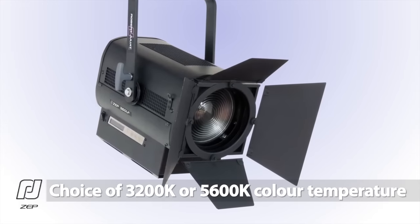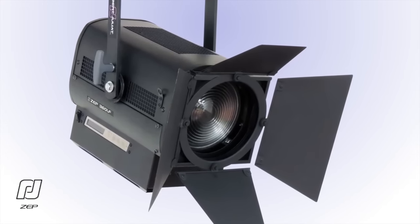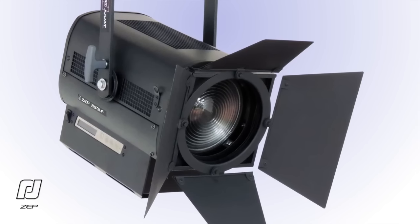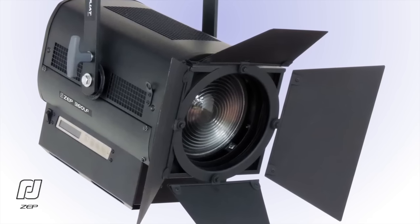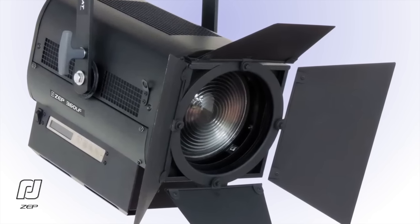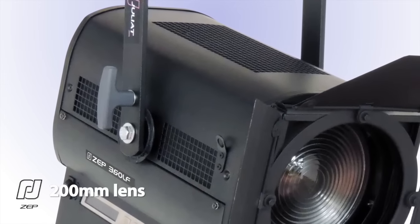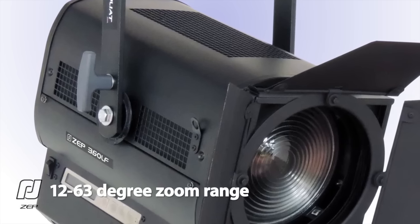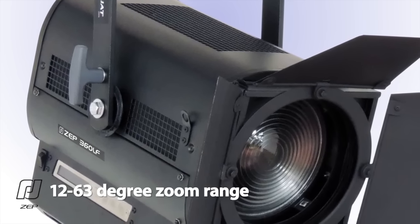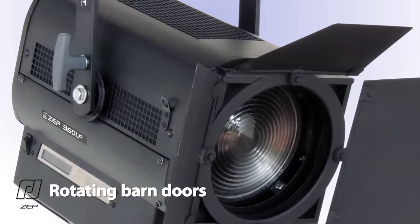Available with warm white 3200 Kelvin or cool white 5600 Kelvin light engine, the ZEP Fresnel retains all of the key features you would expect from a traditional Robert Juliet fixture. A 200mm Fresnel lens ensures the source looks authentic. And with a zoom range of 12 to 63 degrees, coupled with the unique Robert Juliet rotating and pivoting barn door mechanism, the ZEP Fresnel offers fully adjustable beam control.